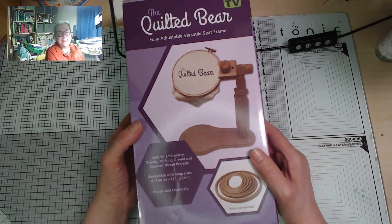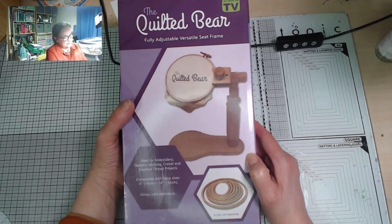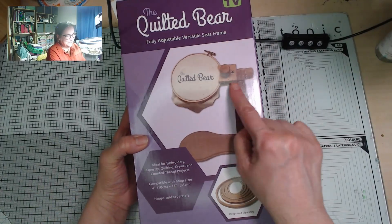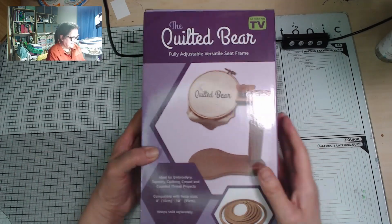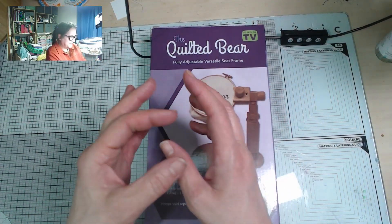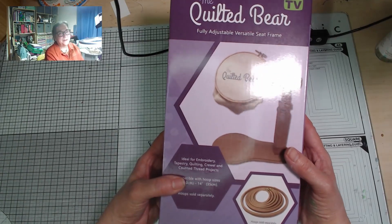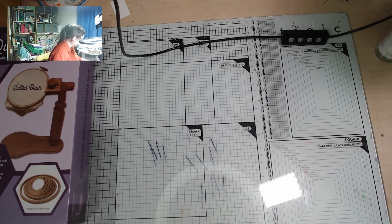So this one is from my husband — he didn't think of it all by himself, I have to say. It's a little stand that you can clip an embroidery frame into so that I can have both hands free to make the stitches. You can use one hand to tension the thread, and I think it will make it a lot easier for me to learn proper embroidery and make a better job of it.